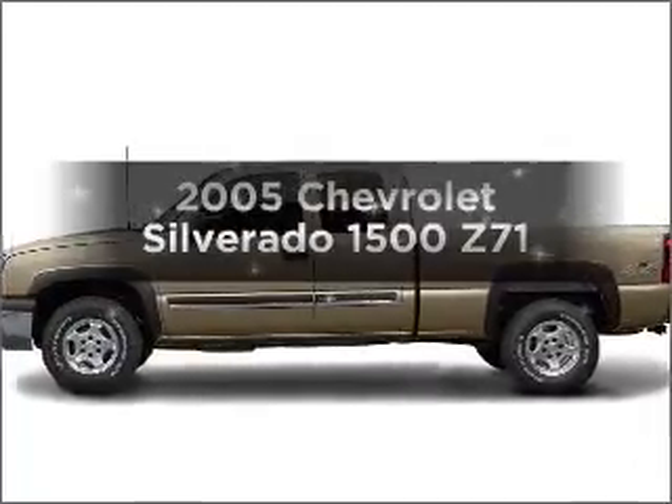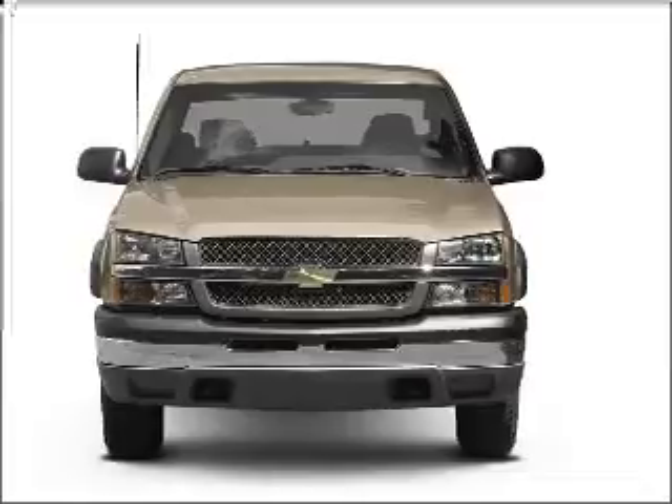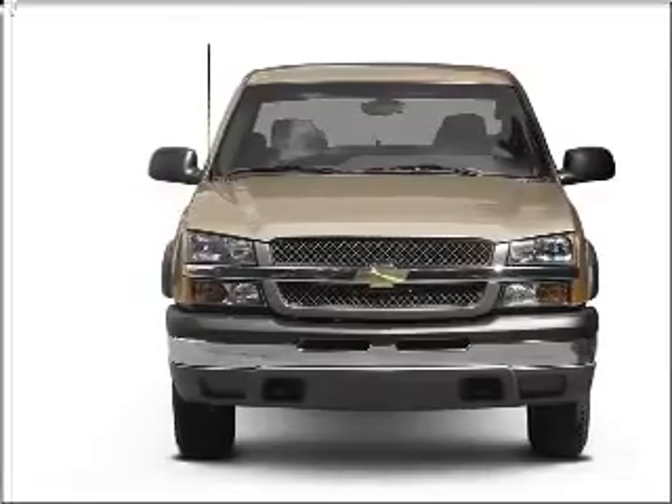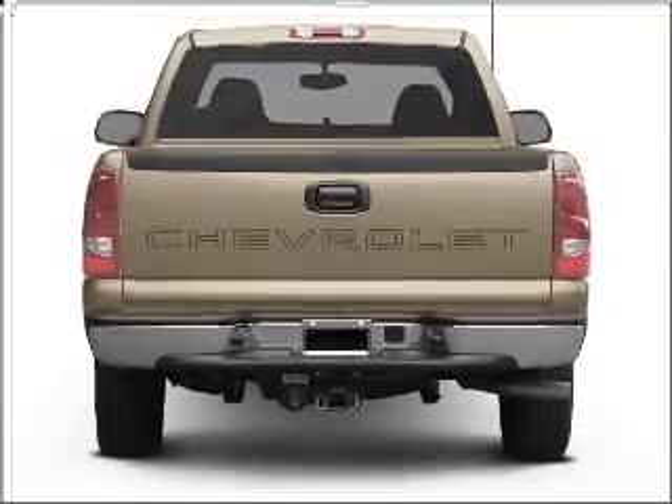Presenting the 2005 Chevrolet Silverado 1500. This is the set of wheels you've been looking for, with a powerful eight cylinder engine connected to a smooth shifting automatic transmission. The anti-lock braking system will help deliver you safely to your destination.